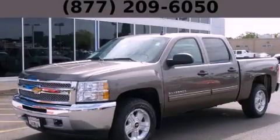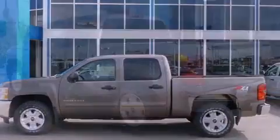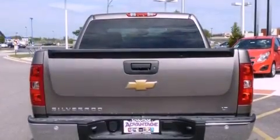This is a brand new 2013 Chevrolet Silverado 1500, made for the job site, the trail, and the town. It features a 5.3-liter, eight-cylinder engine, an automatic transmission, and four-wheel drive.